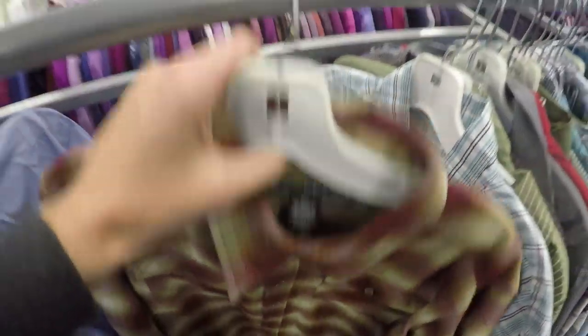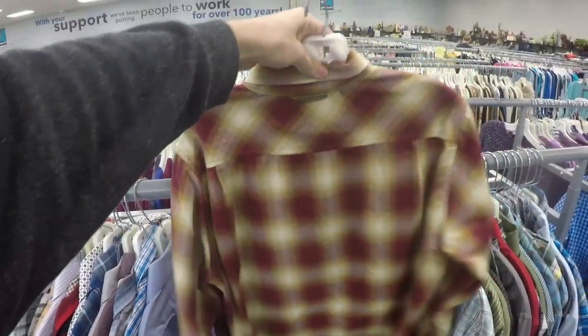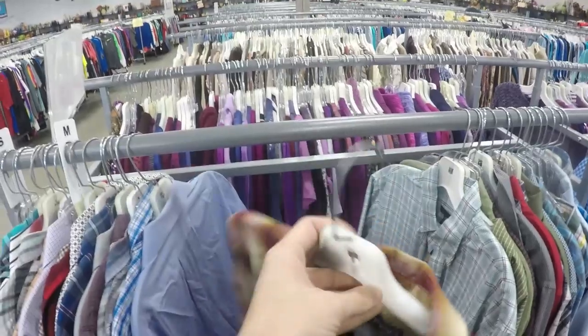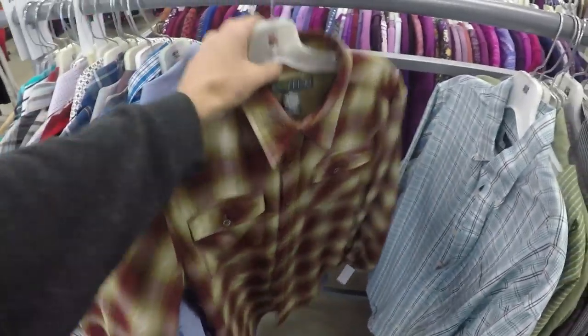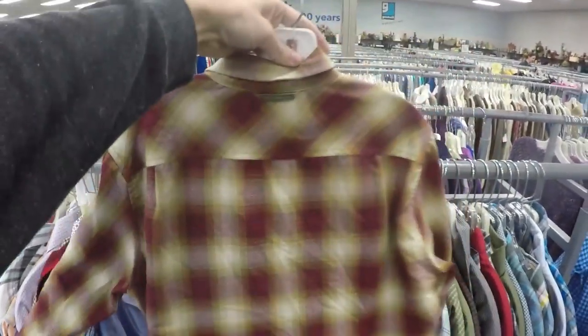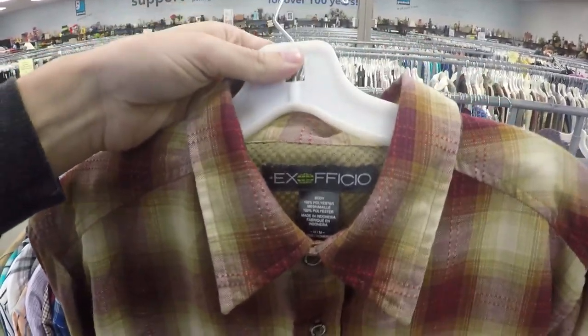Here we go. Here's a brand that's probably new for a lot of you — this is Exofficio, it's a hiking brand. I learned about this brand when I was actually doing my hike on the AT. They do a lot of really nice wicking clothing and people like their stuff a lot. I've been reselling this stuff for a while now and I can usually get around $25 for these button-front long sleeve shirts, so look out for Exofficio.